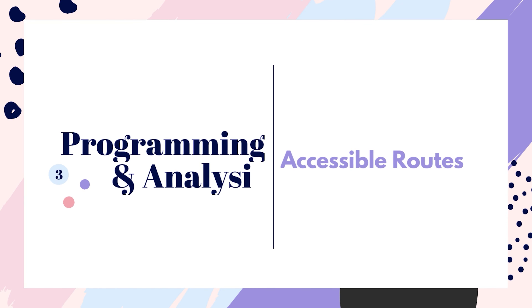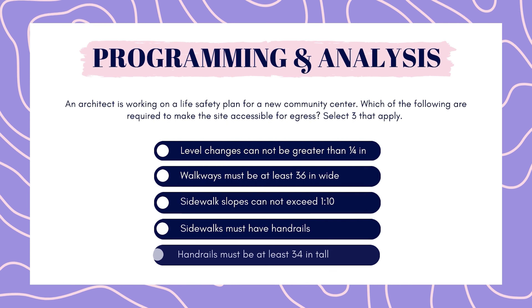Now on to programming and analysis. An architect is working on a life safety plan for a new community center. Which of the following are required to make the site accessible for egress? Select three that apply. Level changes cannot be greater than 1 quarter inch. Walkways must be at least 36 inches wide. Sidewalk slopes cannot exceed 1 to 10. Sidewalks must have handrails. Handrails must be at least 34 inches tall.